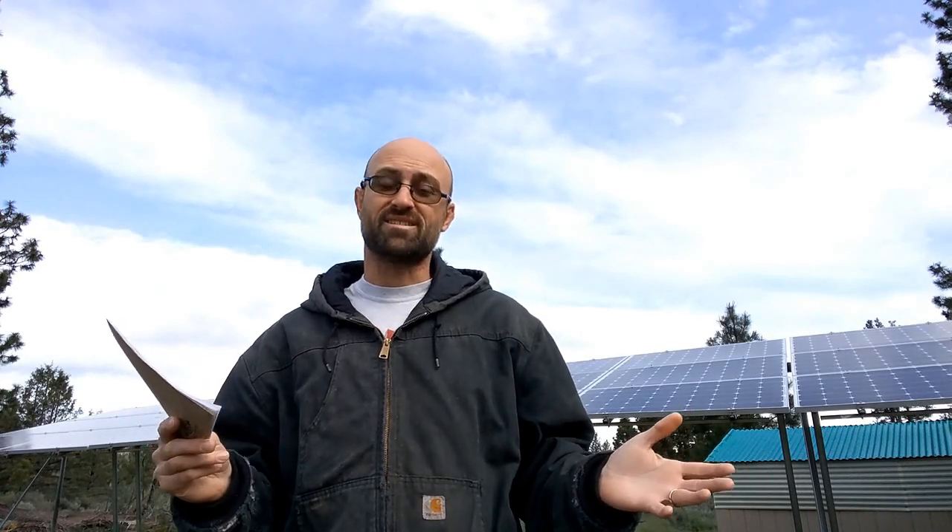Welcome back to Sprague River Homestead. Today we're going to go into solar power and how to further define the lifestyle you want to lead. A lot of times when people ask about going solar, one of the first questions I give them back is: how do you want to live when you're off-grid?